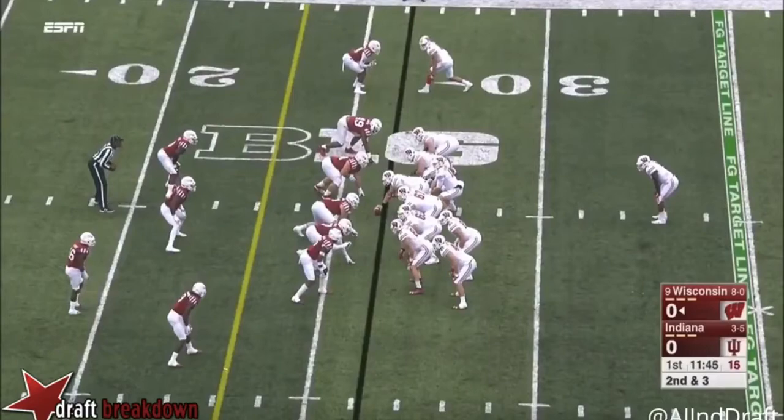Welcome everybody to the latest edition of the NFL Draft Geek Film Room. I'm Brian Johannes, and for this episode, we're looking at Wisconsin tight end Troy Fumagalli.